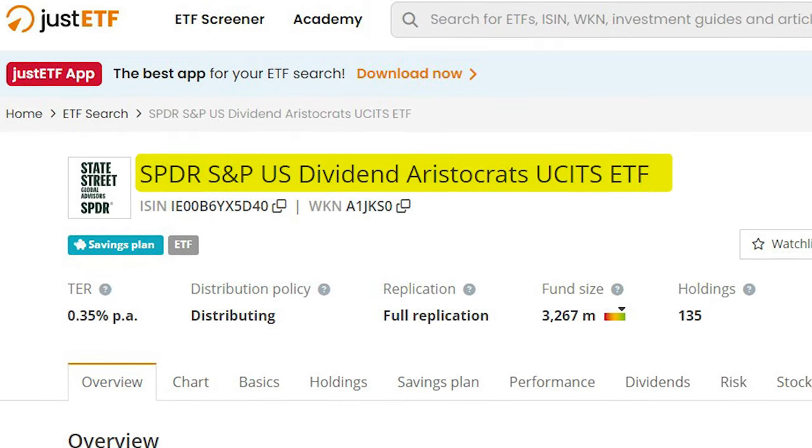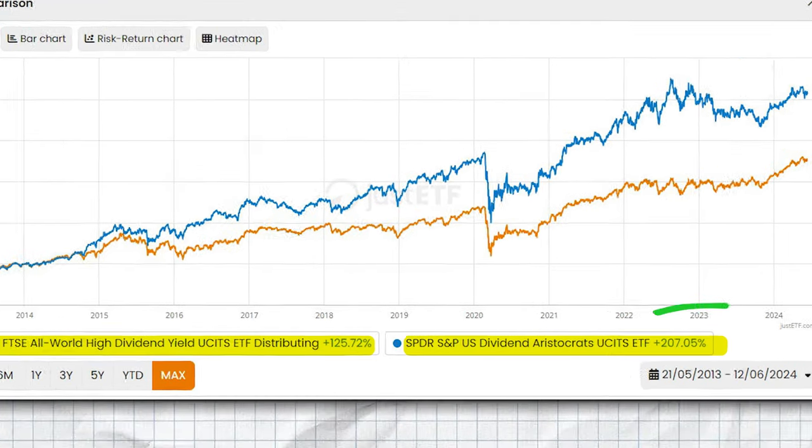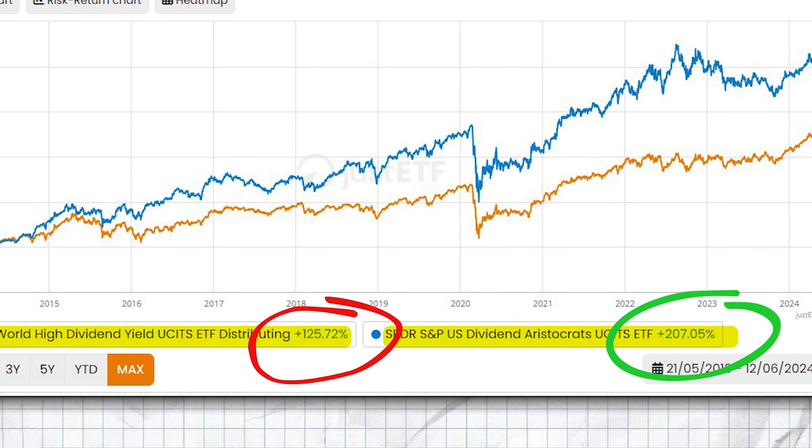While this is a dividend ETF with global coverage, if you accept investing in just American dividend companies, another great choice is the SPDR S&P U.S. Dividend Aristocrats ETF. Focusing solely on the American stock market adds the risk of an American economic crisis, but it does give you better performance in general. If we compare the SPDR S&P U.S. Dividend Aristocrats ETF with the all-world dividend ETF over the last 10 years, the Dividend Aristocrats ETF delivered almost double the results — 207% against 125.7% since inception 11 years ago.